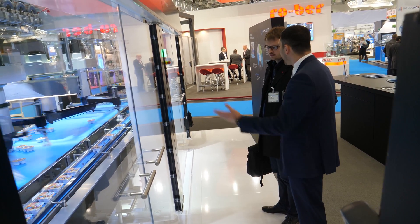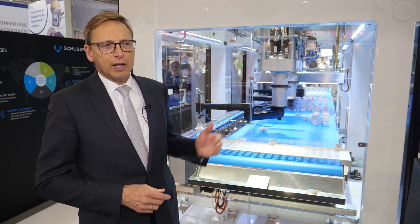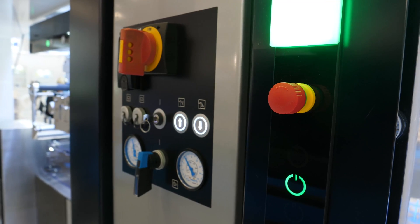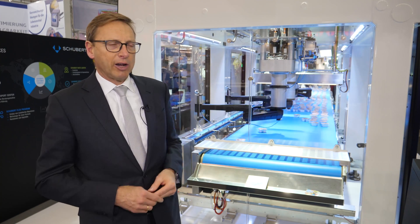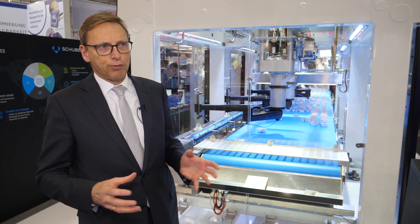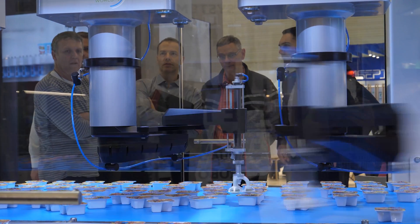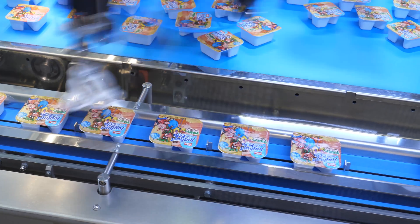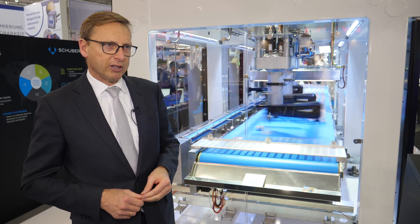The product comes on a product belt and can come in any kind of order. The 3D scanning technology built into the machine will detect the position of the product in X and Y direction, and can even detect faults of the product, so it's a built-in quality control as well. It tells the robot where to pick and place the yogurt cup, and then it goes into the flow wrapping device.